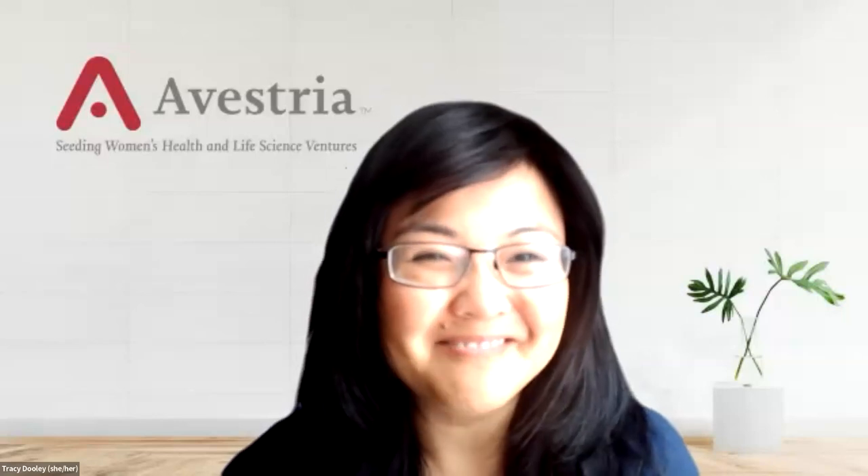The audience was invited to submit questions in the Q&A box. Tracy kicked off the first question for panelists: why did you found your company, what was the driving force behind it, and how did you think about the unmet needs you're trying to address?